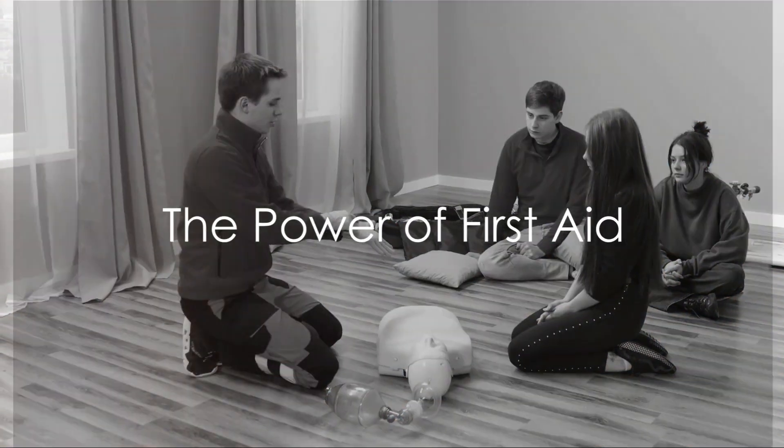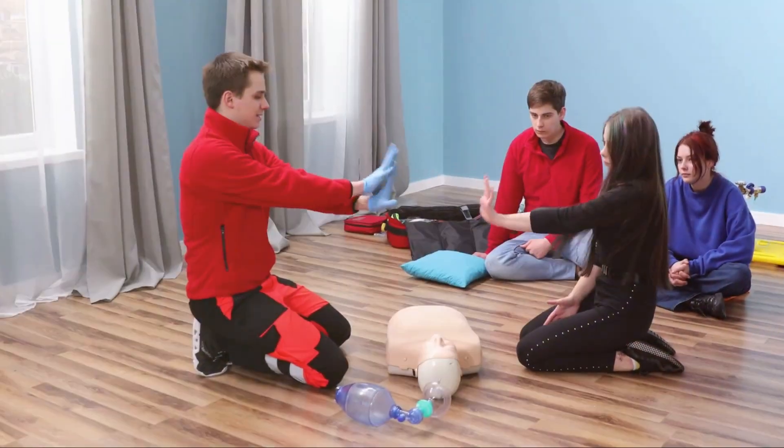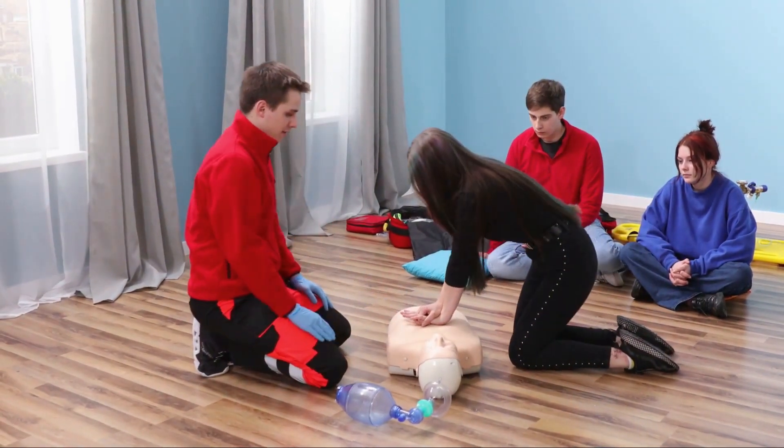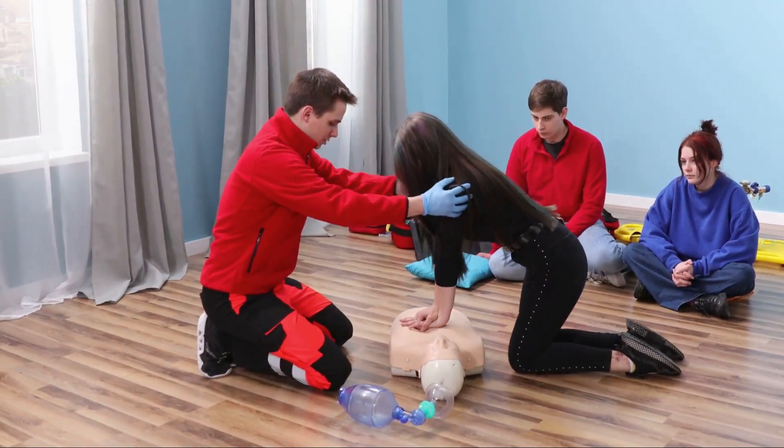Ever pondered the significance of first aid knowledge in everyday life? Welcome to this enlightening journey where we unravel the power of first aid and how it can turn ordinary folks into everyday heroes.